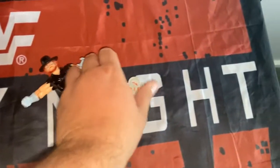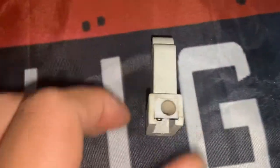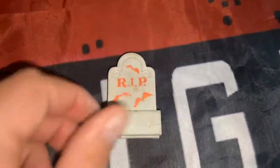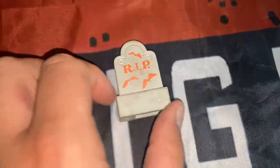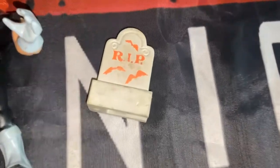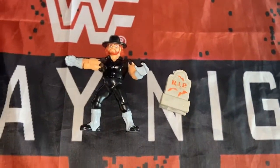Another piece I have is this Retro Rest in Peace rubber stroke pencil sharpener. Do you remember this, wrestling fans? I'm trying to track information down for this. I don't know whether it's a WWF wrestling item, but it fits in with The Undertaker. If you've got any information please comment below — I'm trying to track down if it's an official WWF wrestling item.